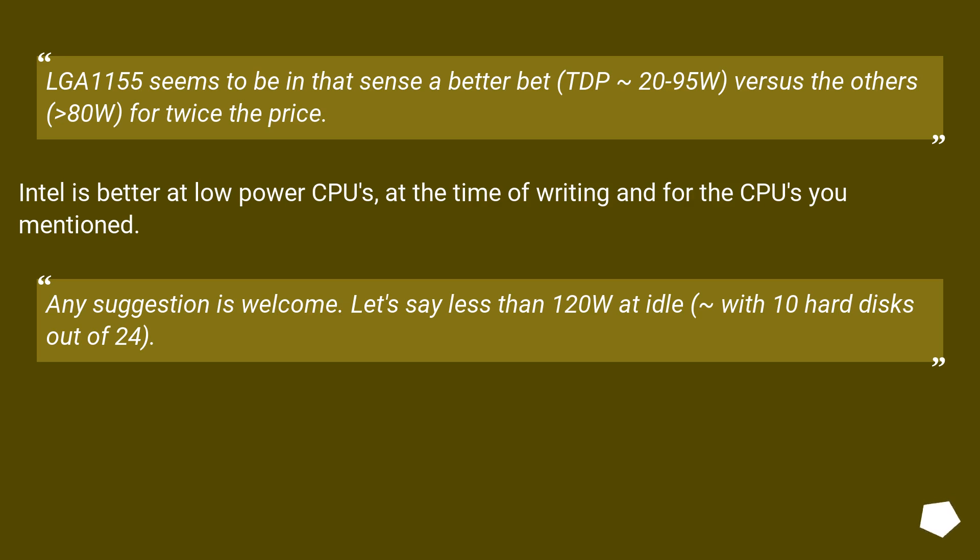The LGA 1155 platform seems to be a better bet in terms of power, with TDP of 20 to 95 watts, versus the others at 80 watts for twice the price. Intel is better at low power CPUs at the time of writing for the CPUs mentioned. Any suggestion is welcome — targeting less than 120 watts at idle with around 10 hard disks out of 24 active.